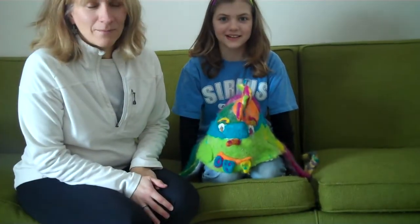Hi, Lori here with Alpaca Treasure, and Kira, who made an extreme needle-felted monster hat. So Kira, how old are you? Twelve years old.